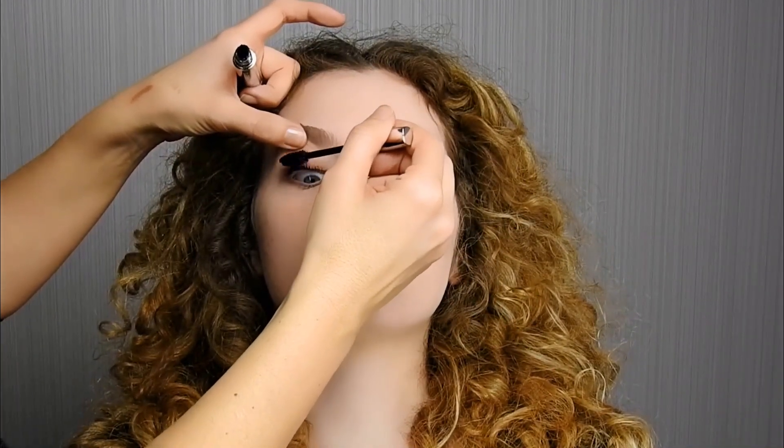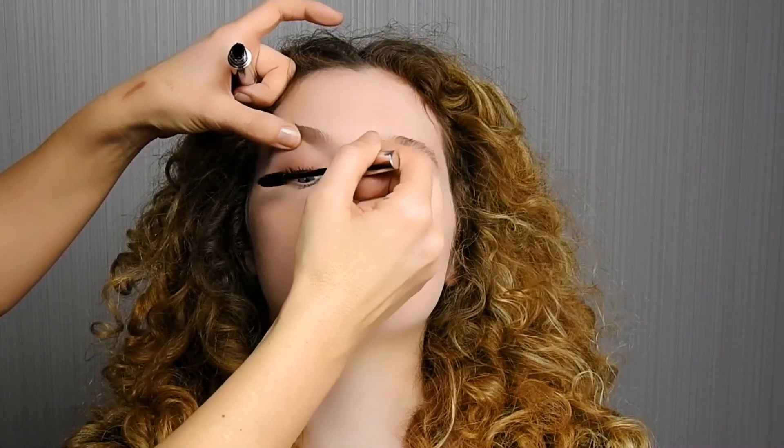Applicare anche sulle ciglia inferiori per un effetto ancora più definito. Sguardo magnetico assicurato.